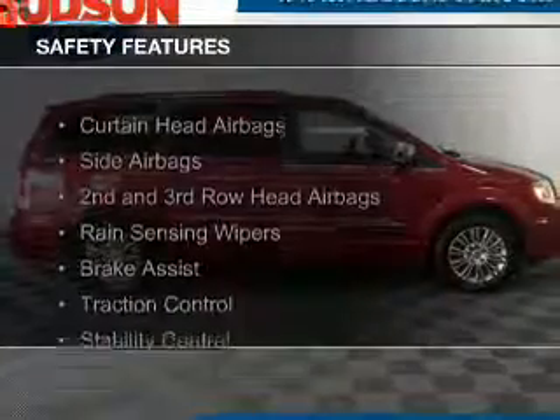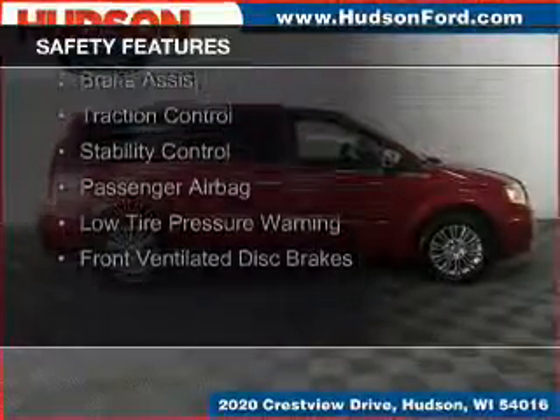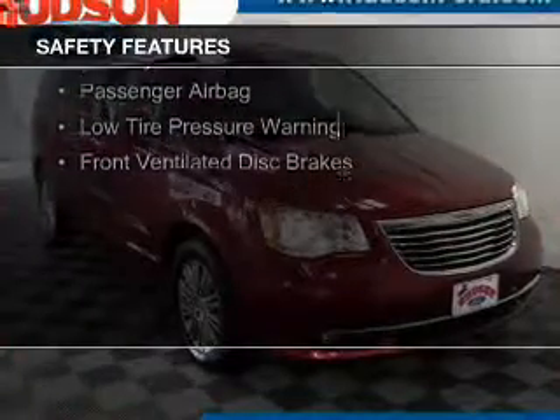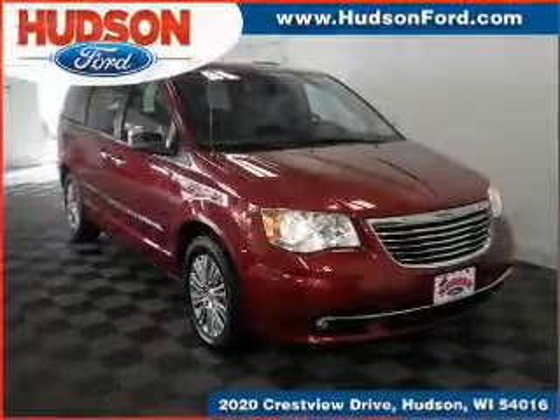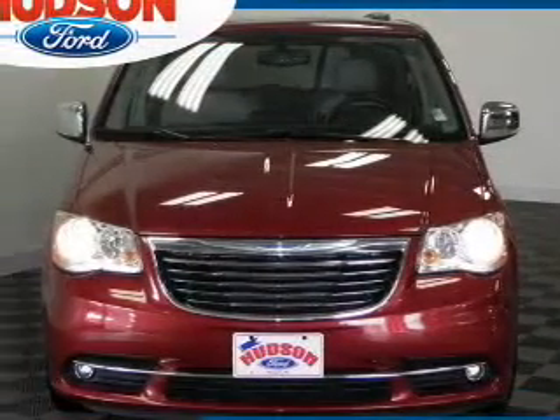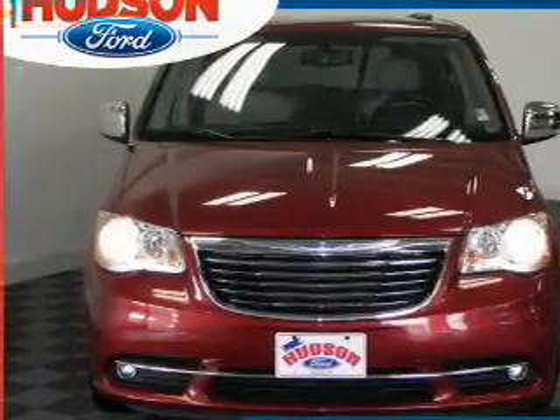Safety was made a priority with these features: curtain head airbags, side airbags, second and third row head airbags, rain sensing wipers, brake assist, traction control, stability control, a passenger airbag, low tire pressure warning, and front ventilated disc brakes.